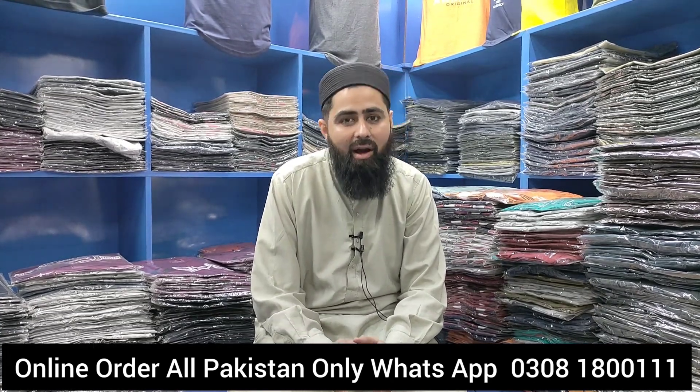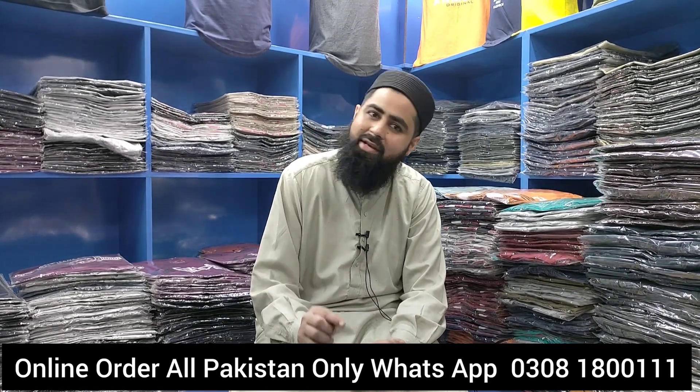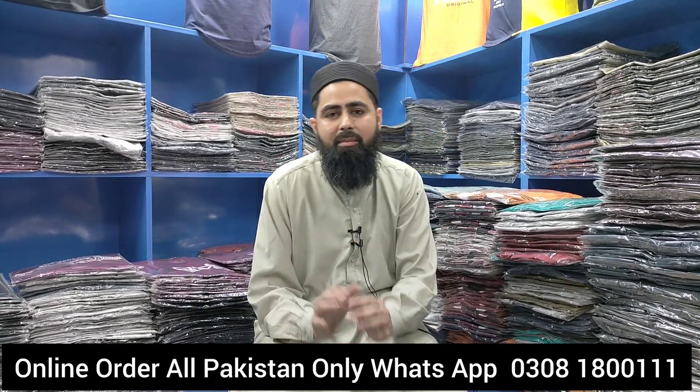The medium size, large size, and XL size will be available. Any shirt will be free from one side. If you like medium, you will get one free.